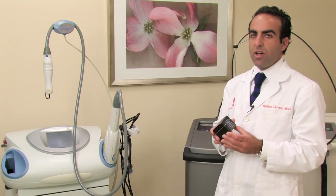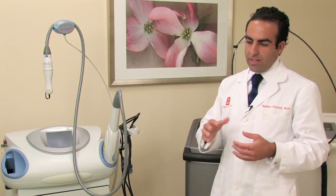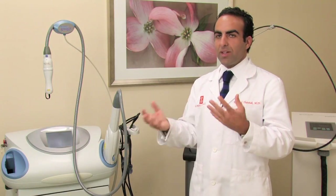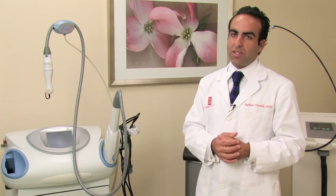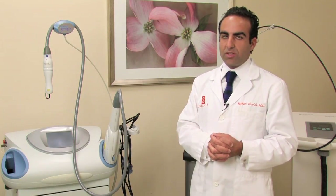We recommend it. How much it really tightens, though, is a question that many of our patients have, and it's always very difficult to say whether it's going to tighten by 10% or 50% or what, because it is a very subjective issue when it comes to skin tightening.